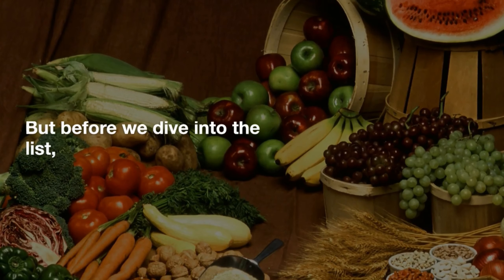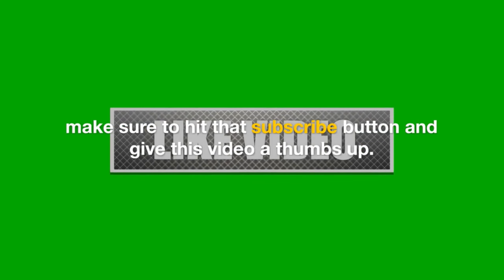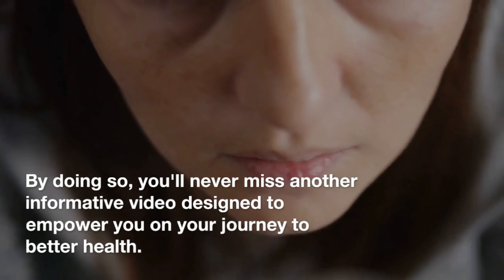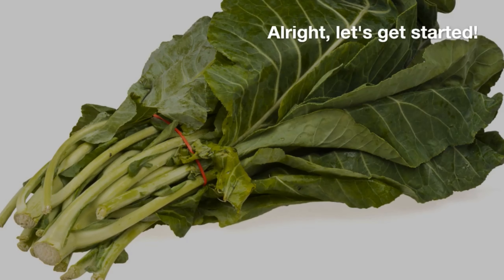But before we dive into the list, make sure to hit that subscribe button and give this video a thumbs up. By doing so, you'll never miss another informative video designed to empower you on your journey to better health. Alright, let's get started.